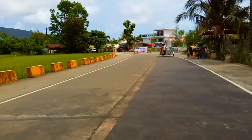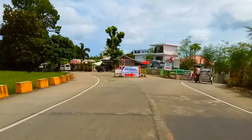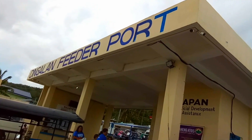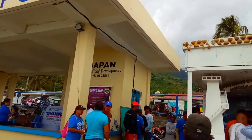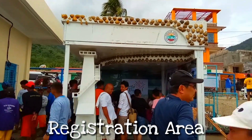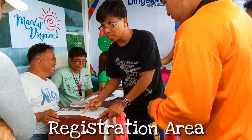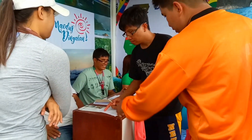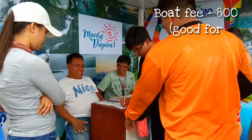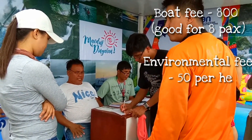Ngayon ay papunta naman tayo sa Dinggalan Feeder Port, kung saan magre-rent tayo ng boat papunta doon sa White Beach, Lighthouse, Mountain View, and Lamao Cave. Since kami lang magtakasama, napag-desisyon namin na maghintay ng iba pang pwedeng makasabay para maka-discount kami. Sa boat, 800 pesos yung babayaran namin — that's good for 8 persons.